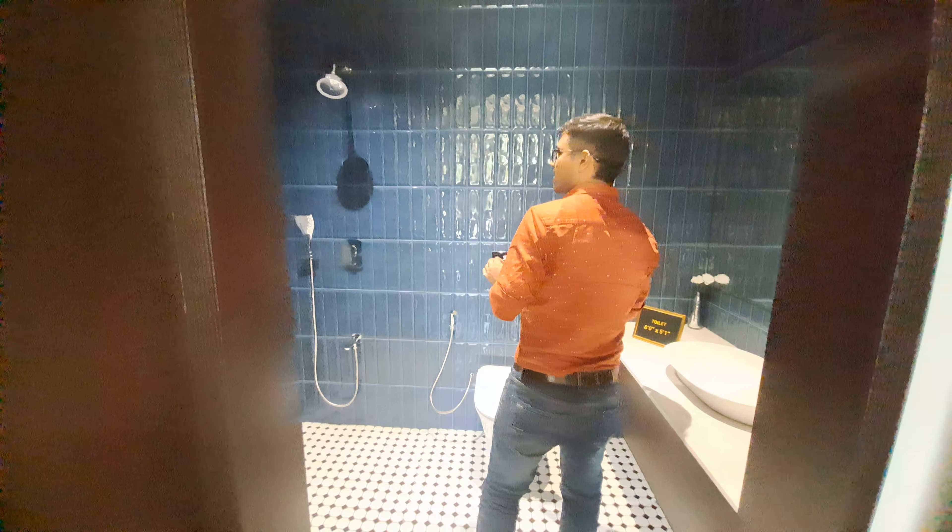This is your kids bedroom which is 12 x 10 feet and there is a standing balcony. In front of your kids bed is a wardrobe, and there is a study table also which we will provide you.